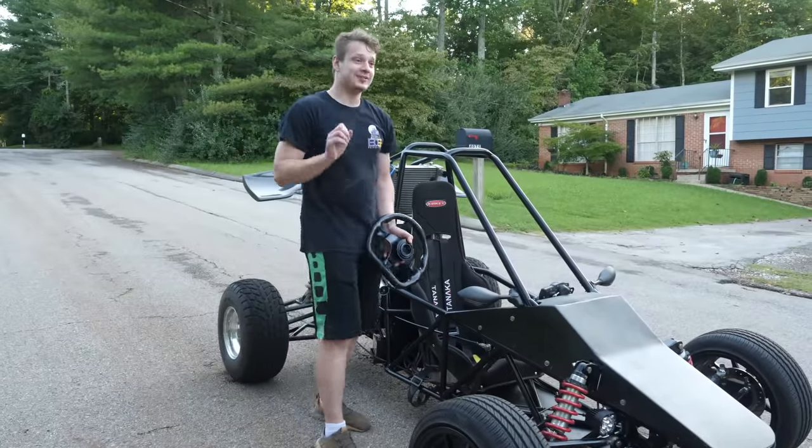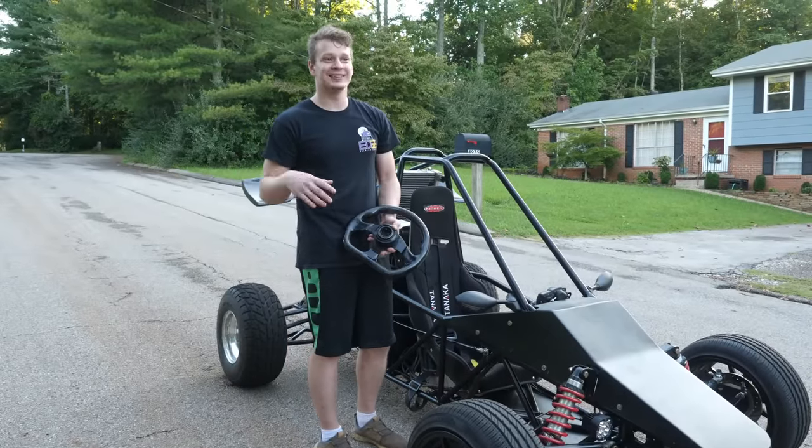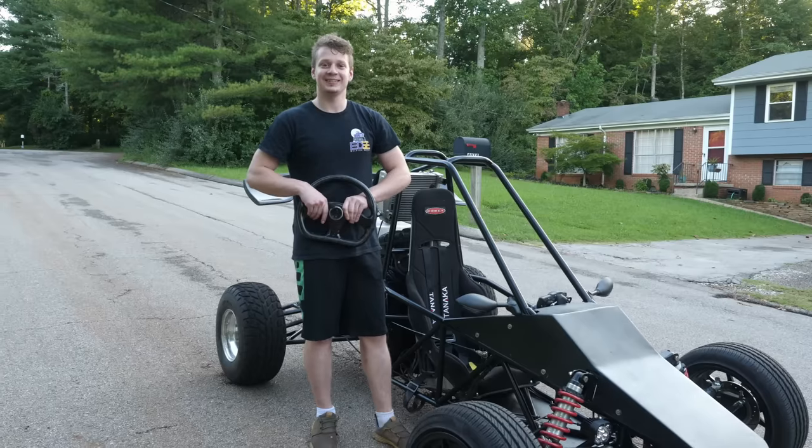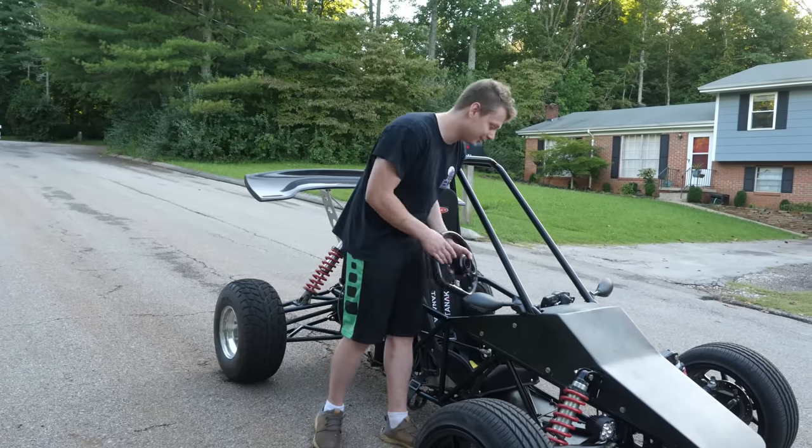My neighbors have not called the cops on me in like three years, so I don't want to ruin anything. And if they ever need anything, they can always come to me to get their stuff welded.